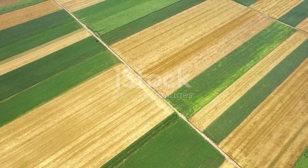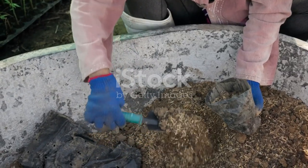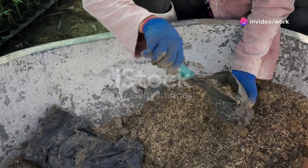First up, soil health. Healthy soil means healthy crops. Test your soil regularly and add organic matter like compost to boost nutrients.